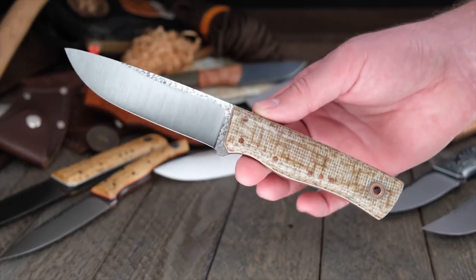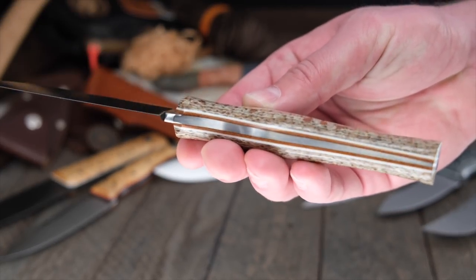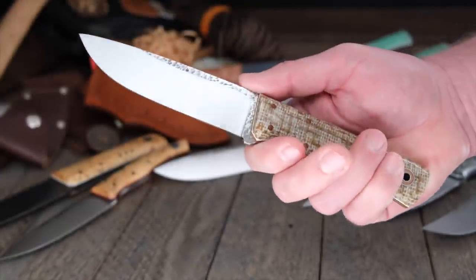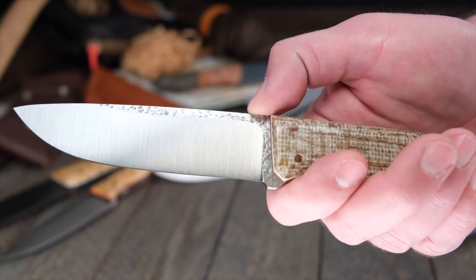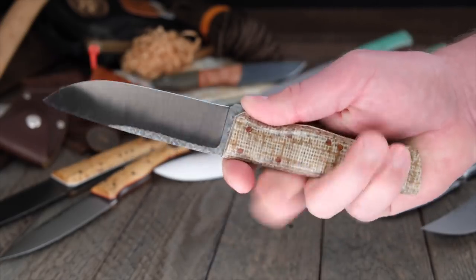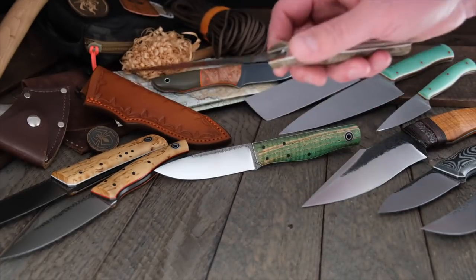Speaking of bushcraft, let's go to Scandinavia — this is the Leuku in oatmeal jute burlap with natural liners, white pinstripes, and the Trinity pin layout. Really sweet tapered tang, beautifully done. 8670 steel — it's going to be gorgeous when it gets that patina. Eighth-inch thick, five-inch blade, nine and a half inches overall. A very traditional shape for bushcrafting in the Scandinavian region, though done in Fiddleback Forge style. That is the Leuku.